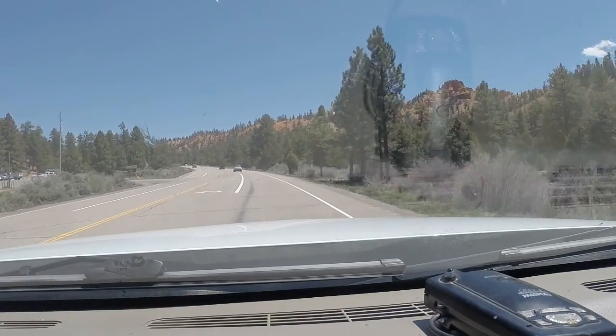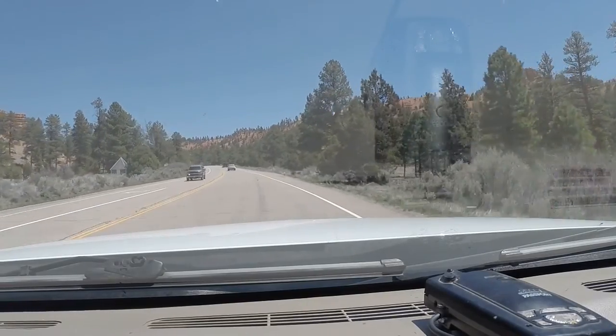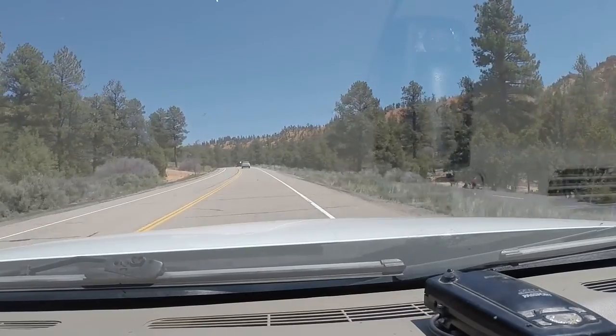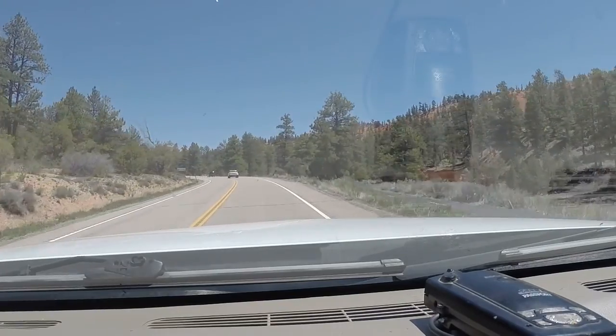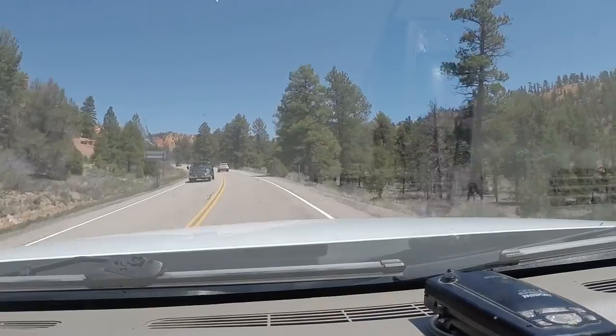We came up here yesterday, drove up and checked all this out. There are a couple of state parks up here where you can camp, probably $15 or so, no hookups. And there are campgrounds up in Bryce Canyon.